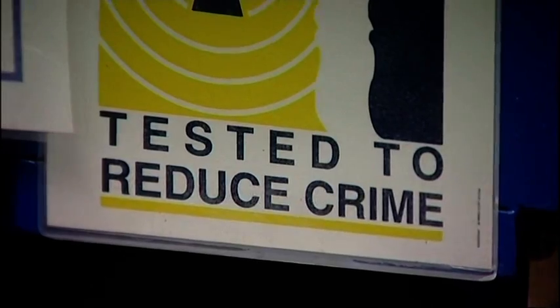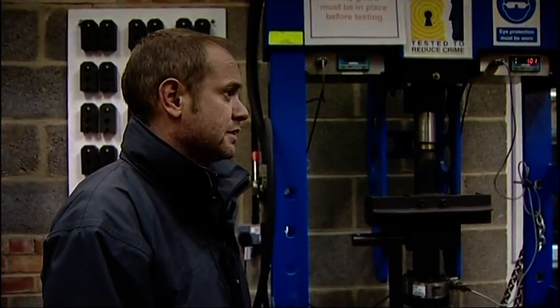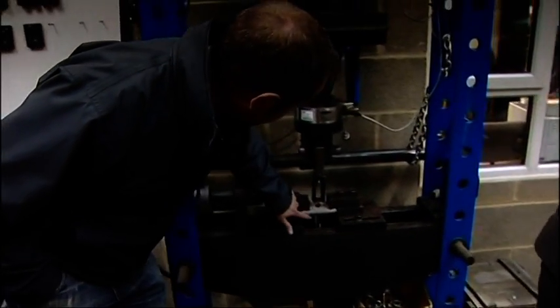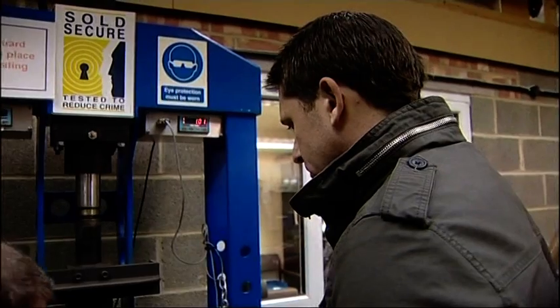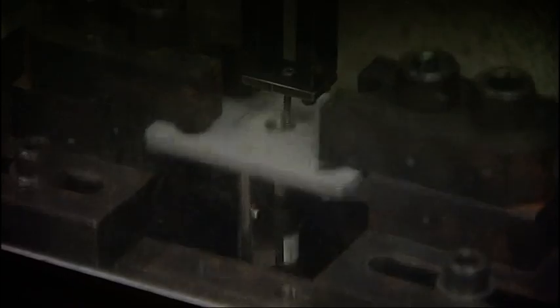A torsion machine either twists, pulls apart, or pushes together components. It's been set up to do a pull test on a lock cylinder — simulating what happens if someone tries to pull the lock apart. Testers replicate the same attack approach a burglar might take, using certain tools, to ensure the lock performs to a certain level. The idea is to delay any burglar and slow them down as much as possible.